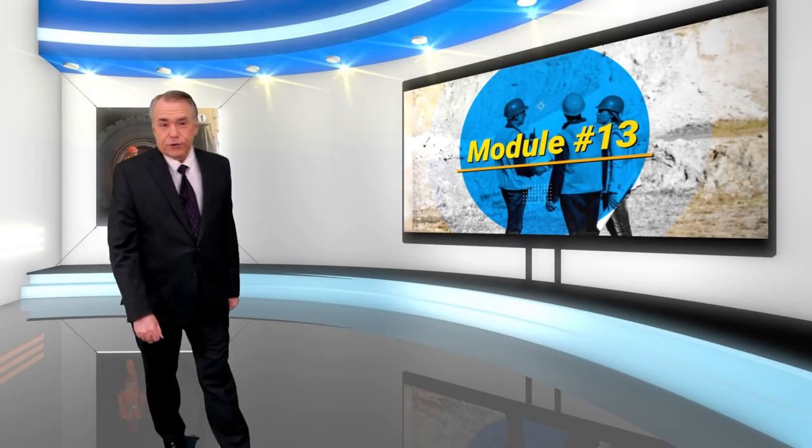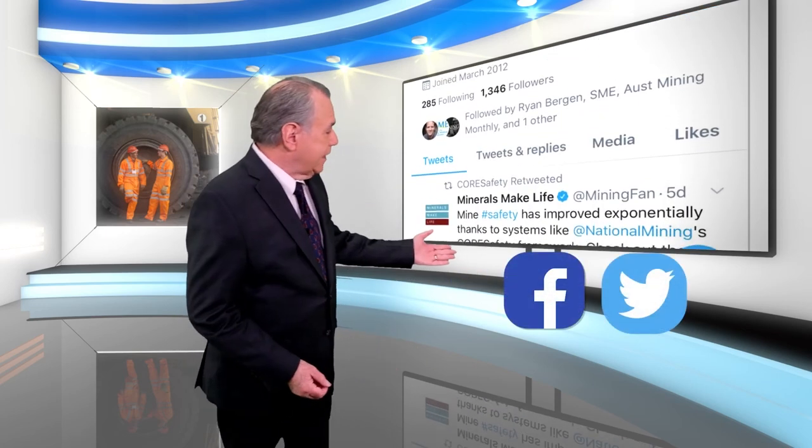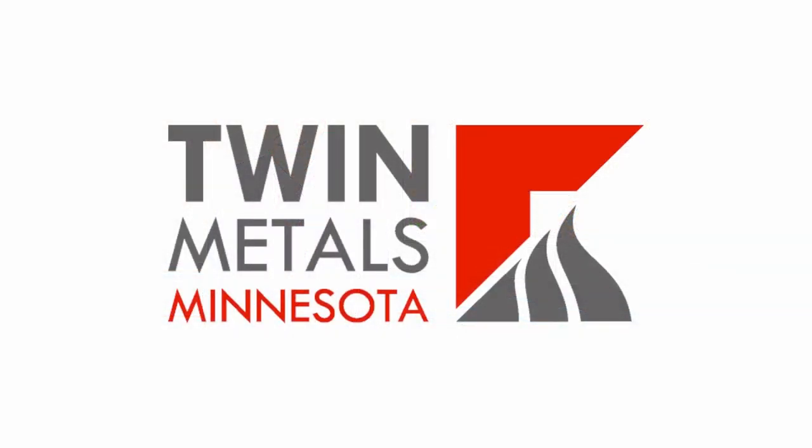You can learn more about Module Number 13 by going to our website at coresafety.org. In June, we'll continue with Core Safety Module Number 14, Incident Reporting and Investigation. Until then, please be sure to follow our updates on Facebook and Twitter. For Core Safety and the National Mining Association, I'm Nelson Duffel. I'll see you here again next month. In the meantime, please be safe out there. Thanks for watching. Special thanks to Twin Metals Minnesota and to Dean DeBeltz for this month's interview on Using Core Safety at Any Size Mining Operation. To share one of your safety stories, videos, or photos, email us at info@coresafetytv.org.